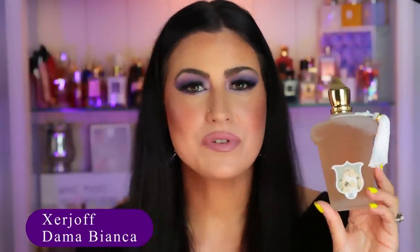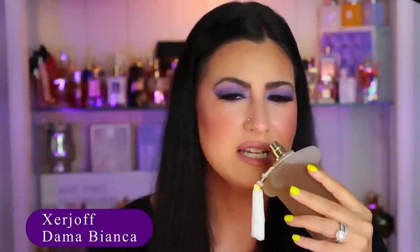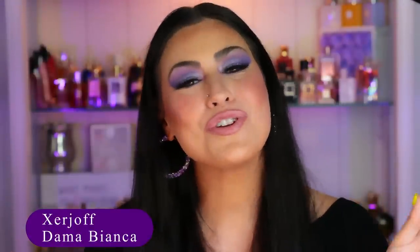I recently did a video where I ranked my Zerjoffs, and my favorite is Dama Bianca — I need to put this back on my tray. This is a summertime fragrance for me — a summer vanilla with kumquat and lime. I love the kumquat and lime combo; it's such a unique and interesting citrusy opening. Then it has some florals and a really delicate, easy-to-wear, feminine, almost powdery vanilla with some woody notes. I adore this. If you've been watching my channel, you know how much I love Dama Bianca — this is one of my all-time favorite fragrances, top 10 for life. That is by Zerjoff, Dama Bianca.